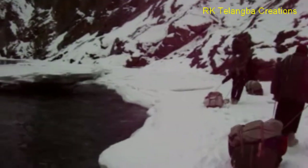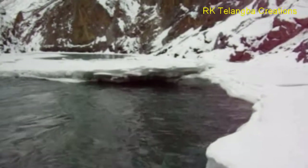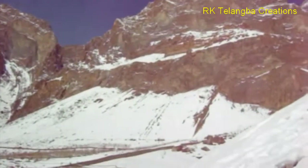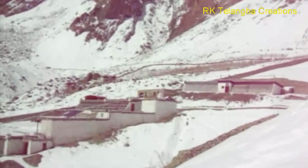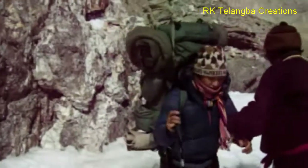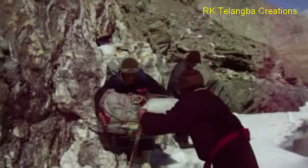Chadar trek in Zanskar is like no other trek in the Himalayas. It is said to be one of the five most adventurous treks in the world. The Zanskar Valley is all covered with snow, making travel by road impossible during winters. Walking on a frozen, thick glass-like river with dramatic mountains on both sides is truly an experience of a lifetime.